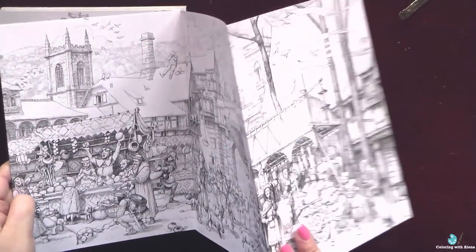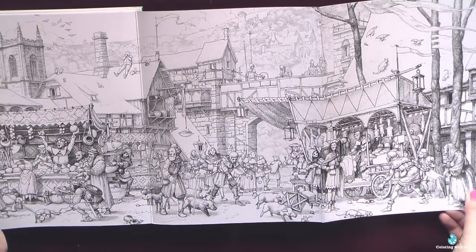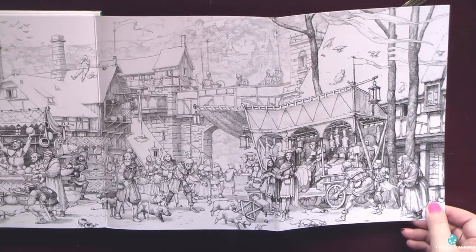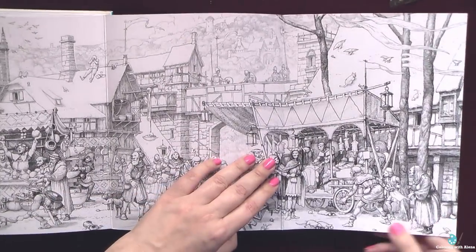I love the quality of the paper — it's thick like a cardstock. I don't know how it will behave on the folds, but I think that if I use watercolors, probably everything will be alright.